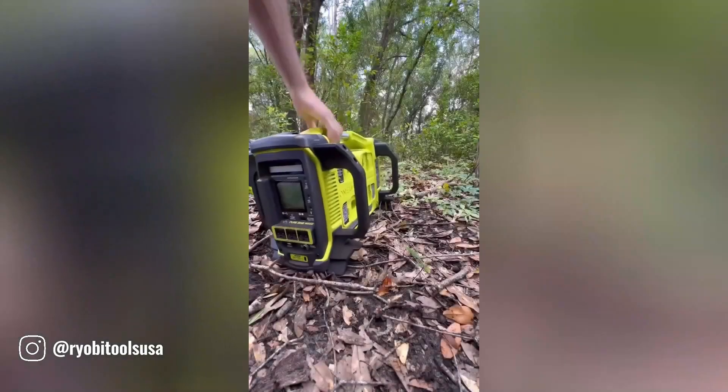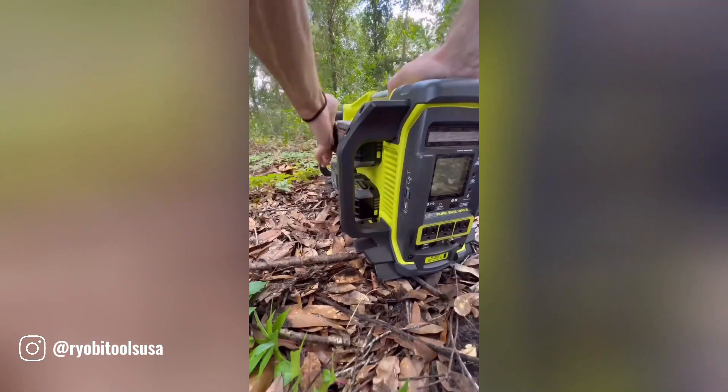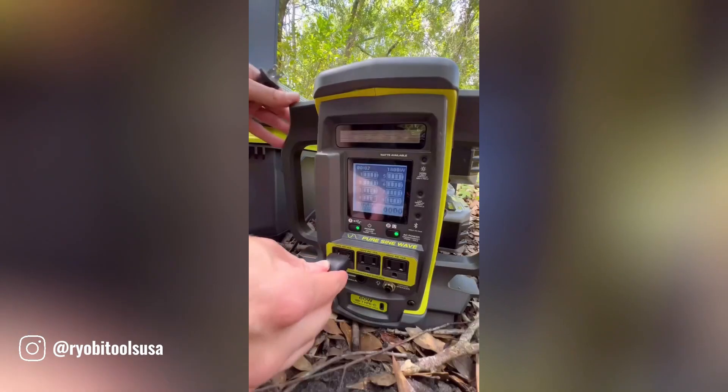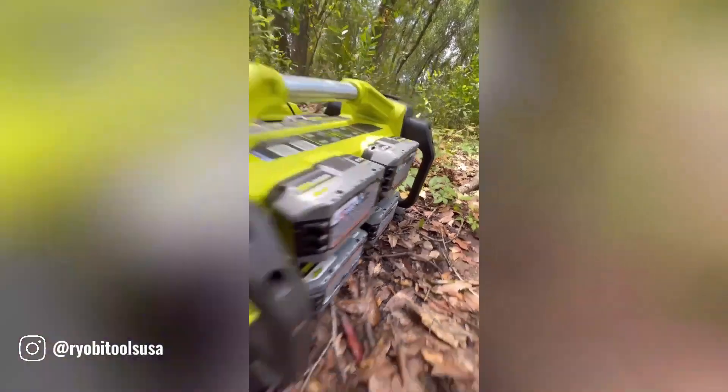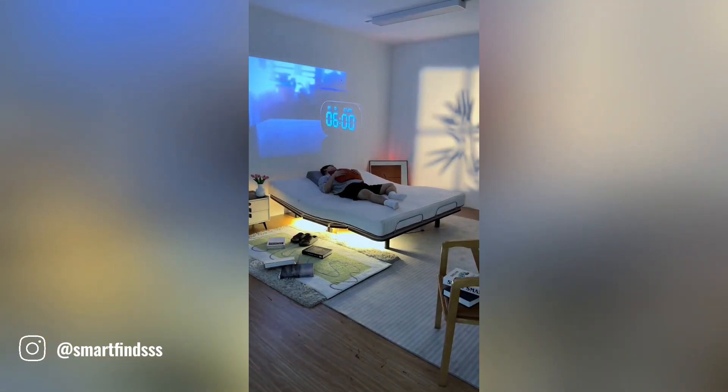Imagine the freedom of enjoying your favorite outdoor activities without the hassle of cords or the limitations of traditional power sources. The Ryobi 18V ONE+ 1800-watt power station is your ultimate companion for off-grid adventures.